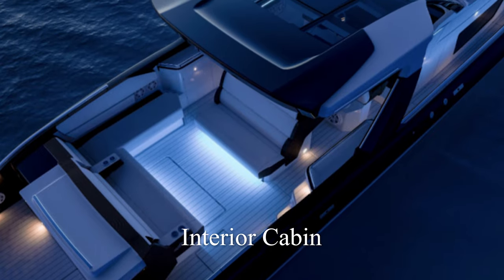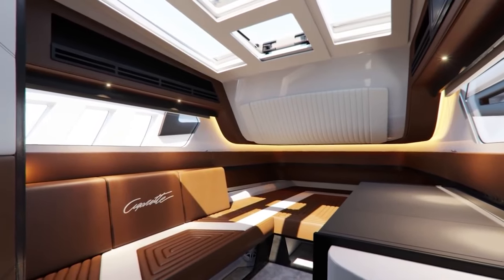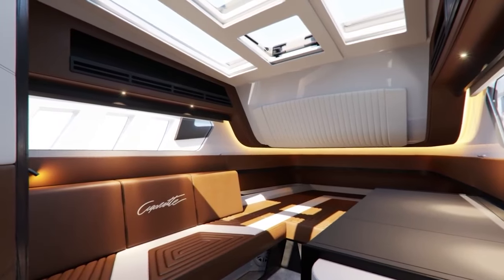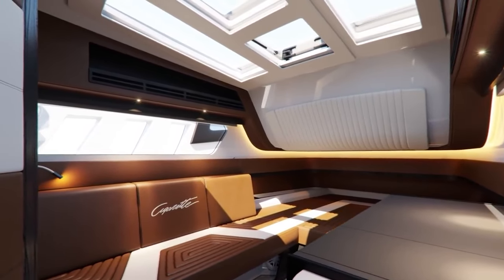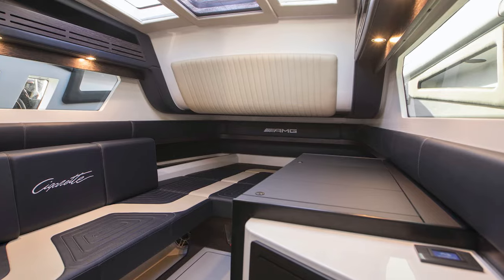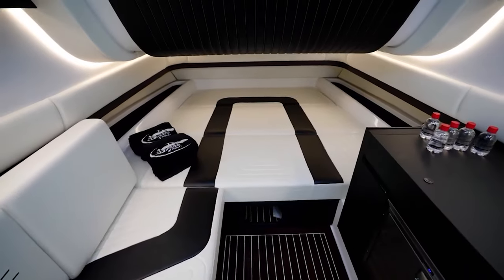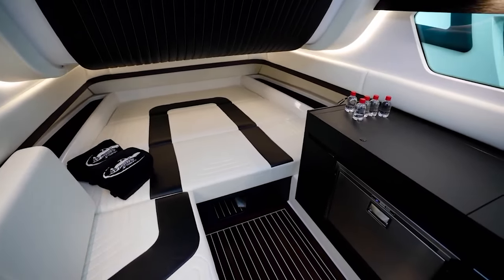For those looking to spend a night out on the water, the AMG Cigarette Tirana does offer a single cabin that is perfect for one to three people to relax and unwind. The interior of the cabin has a dark navy blue and cream finish to match the rest of the boat and includes a full-sized bed positioned at the bow of the boat.